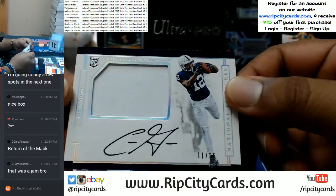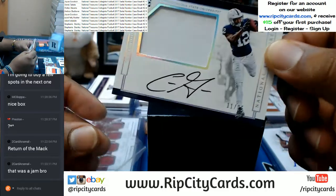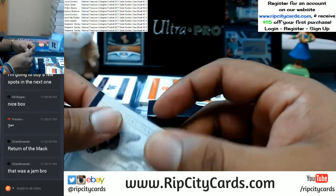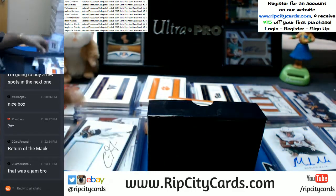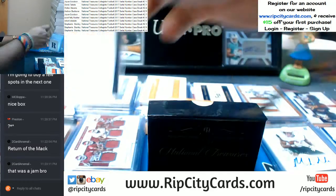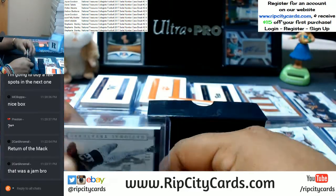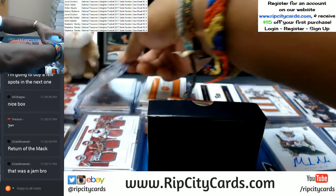Going to the one spot again — another hit for him: Chris Godwin with the on-card auto and the relic. Ran out of top loaders so I'm going to open up another pack. There's Chris Godwin going to the one spot.